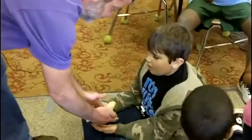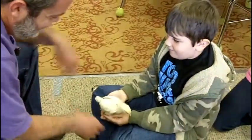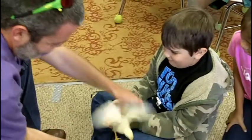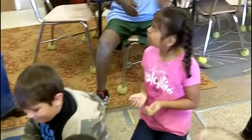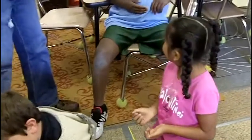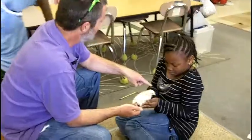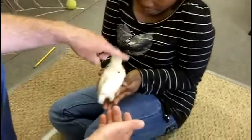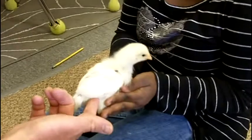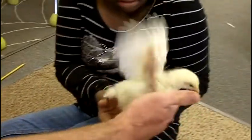You want to touch his head, you want to rub his head — see how soft he is? When they're first born, their whole body is covered with this really light stuff, and then it starts becoming feathers. And you see, these guys are kind of getting out of their cute stage.